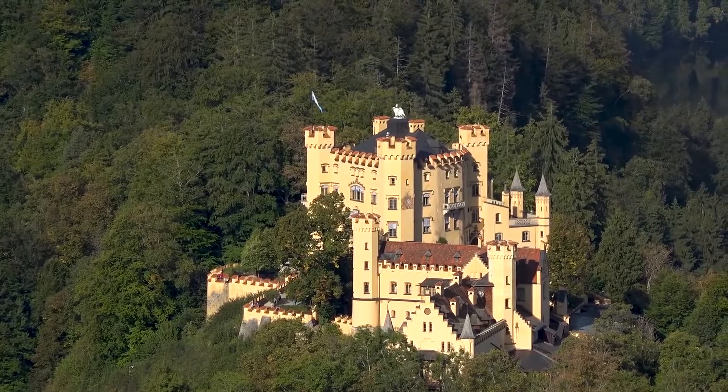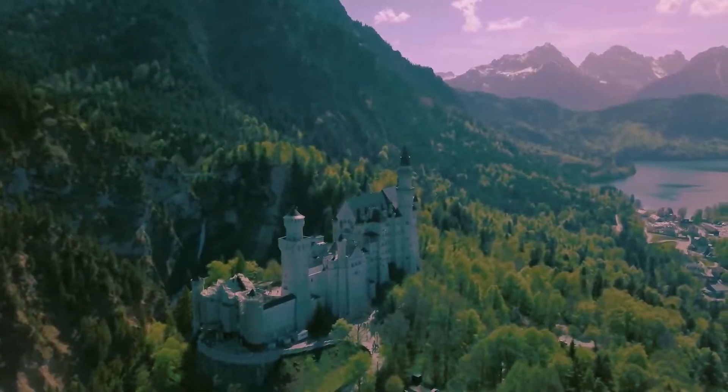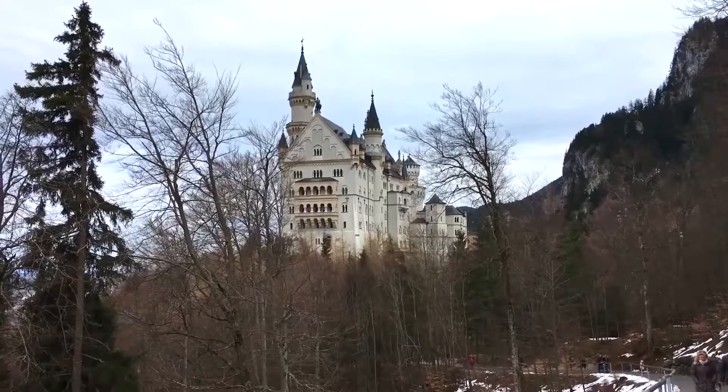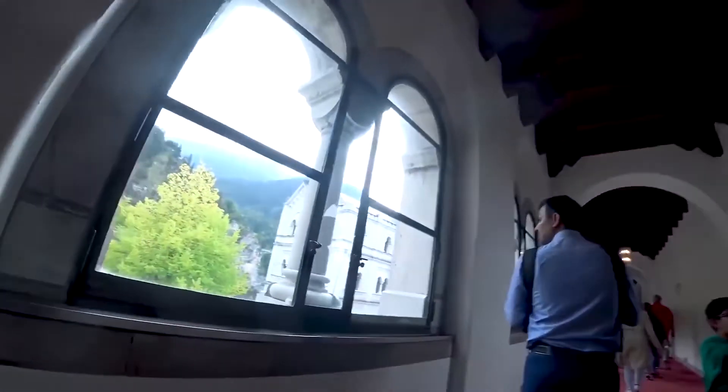Looking at that grandeur, weren't we all awestruck at the time? Today we take a trip down memory lane, but this time with a real castle in front of us. We take a virtual tour of Germany's Neuschwanstein Castle, which nestles deep in the Bavarian Alps atop a picturesque hill.